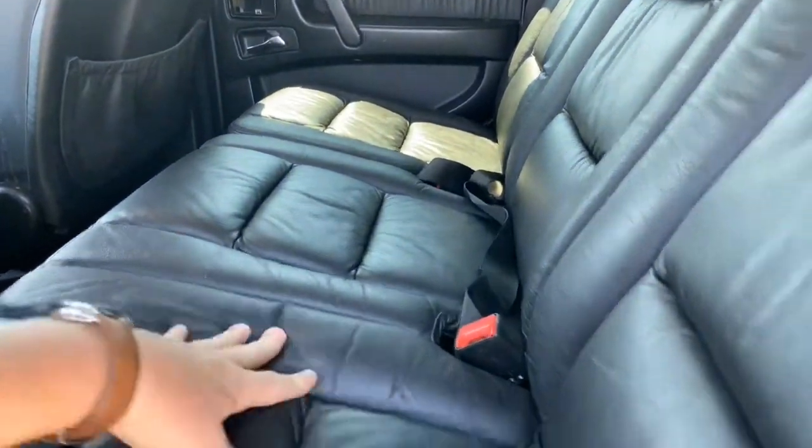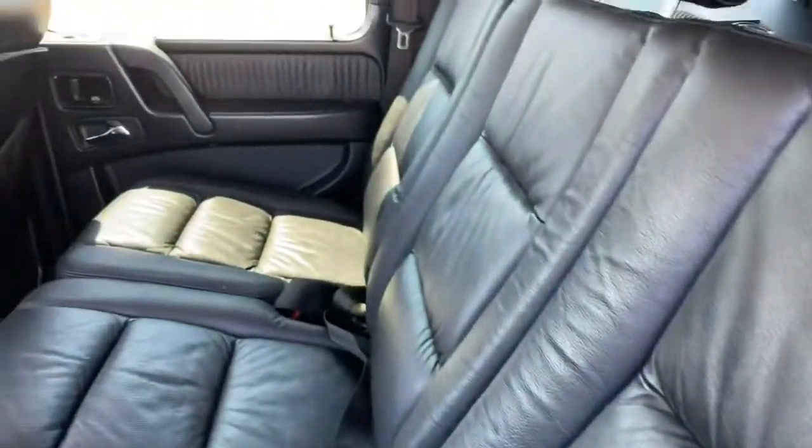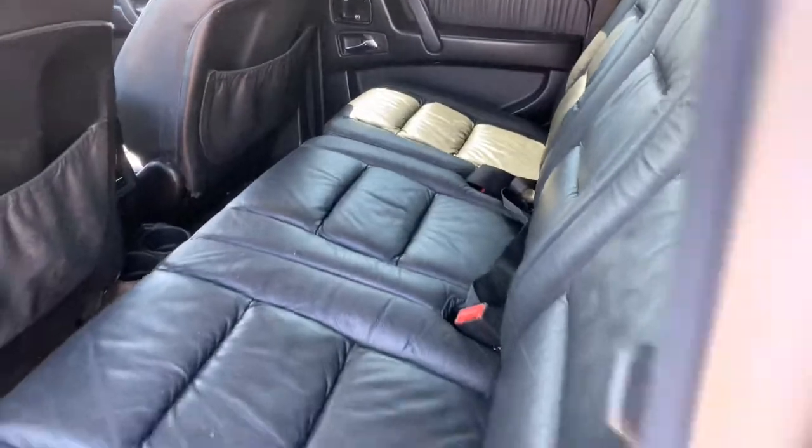Look at how rich and soft these seats are — this is crazy. Seats are so comfortable, all kinds of room in the back. The smoker does not go with the car by the way, that's staying here.